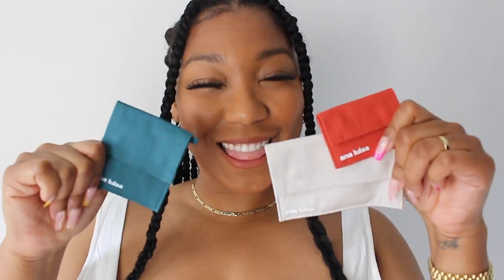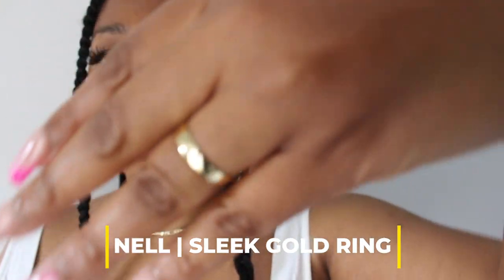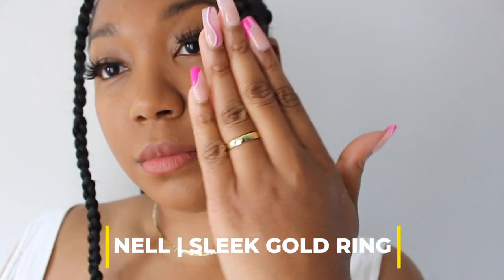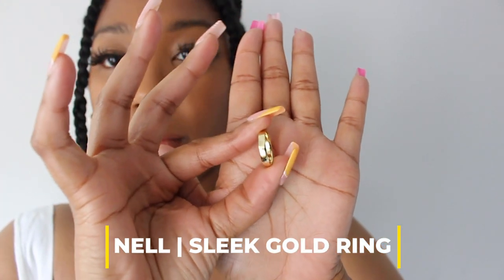My favorite thing about Anna Luisa is it comes in these little packages, which are perfect for traveling. The first piece is this sleek gold ring — it's plated in 14 karat gold. If you're minimalistic and just want to add a pop of gold to your accessories, this is sleek, stylish, and timeless. It goes well with anything.